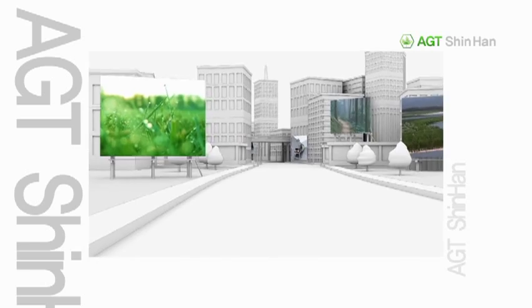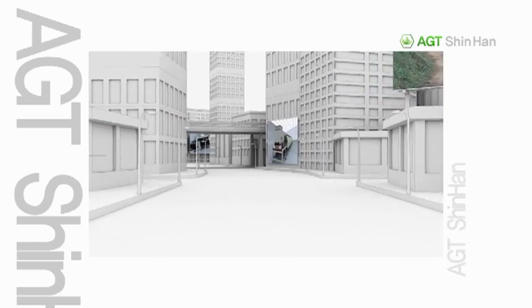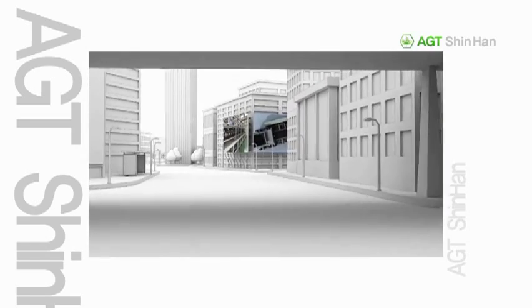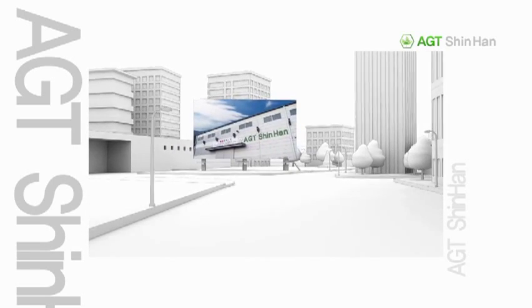The SuperDryer by AGT Shinhan embarked upon a new era of environmental protection — joining together to solve environmental problems, combining experience, innovation, and insight to make our Earth cleaner and safer.